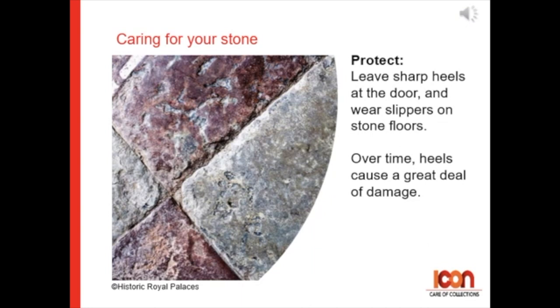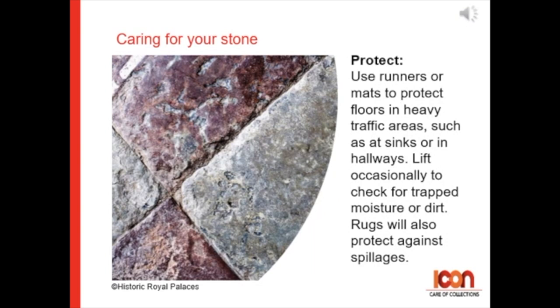Leave sharp heels at the door and wear slippers on stone floors, as over time heels can cause a great deal of damage. Use runners or mats to protect floors in heavy traffic areas such as at sinks or in hallways. Lift these rugs occasionally to check for trapped moisture or dirt. Rugs will also protect against spillages.